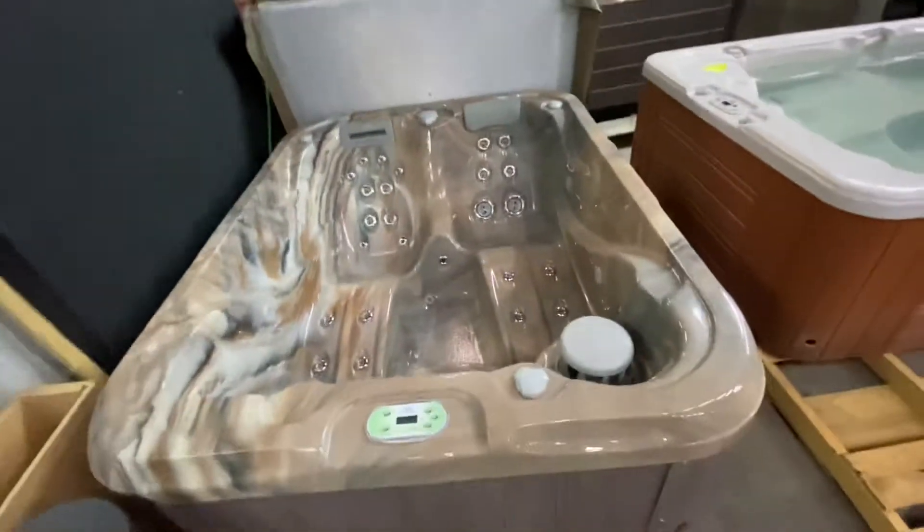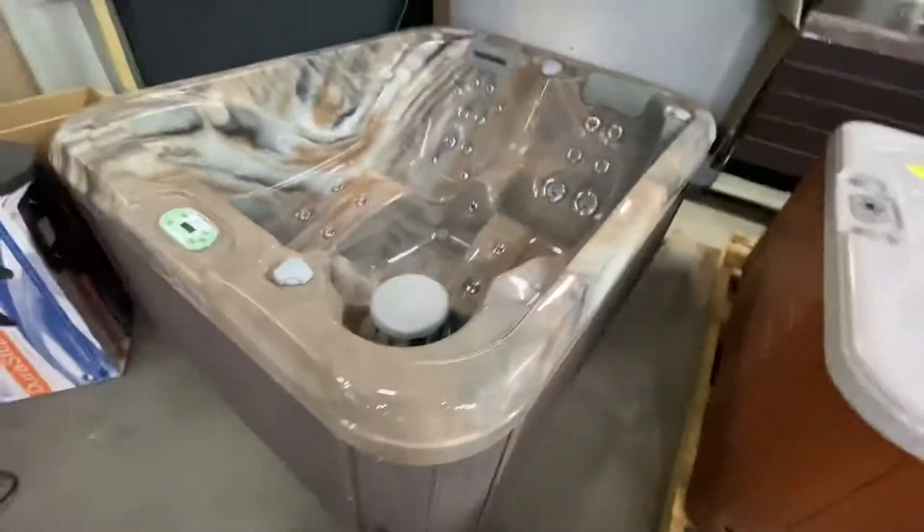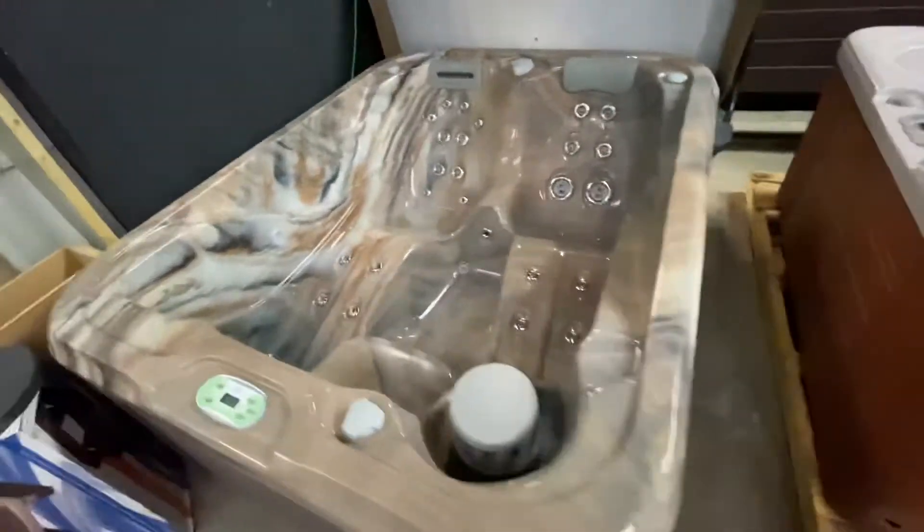This tub has spent almost its whole life inside of a garage. The customer bought this tub, moved, and never got the electric setup in the new house. This tub does require 220 electric.